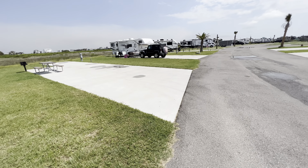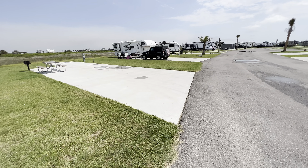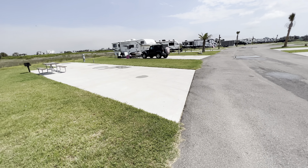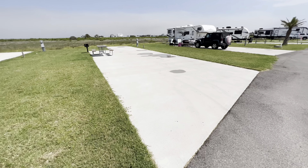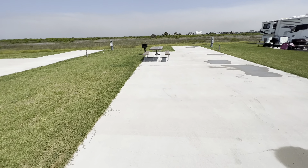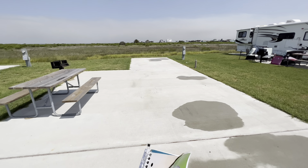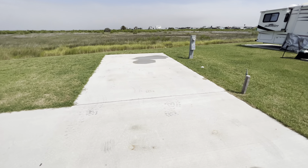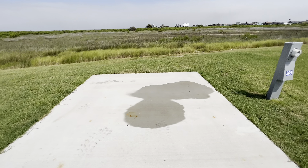The Galveston Island KOA Holiday has basically three levels of campsites: the Preferred, the Standard, and the Pull-Through. Each category breaks down into subcategories. The Preferred has a back-in with patio and a standard Preferred site. A standard Preferred site is typically a back-in where nobody is located behind you. They can handle rigs up to about 65 feet. You get standard electricity — 50 amp, 30 amp, 110 — as well as cable TV and Wi-Fi. The Wi-Fi is typical of most campgrounds: okay, not super, but certainly not terrible.